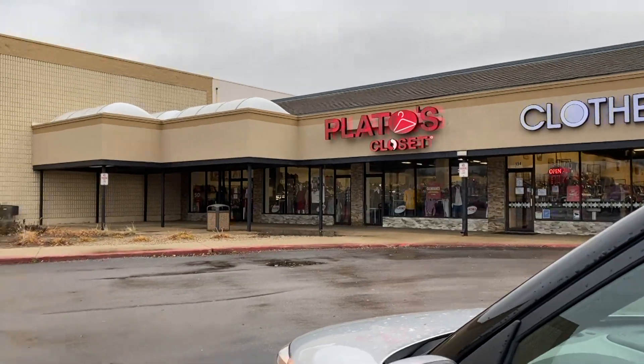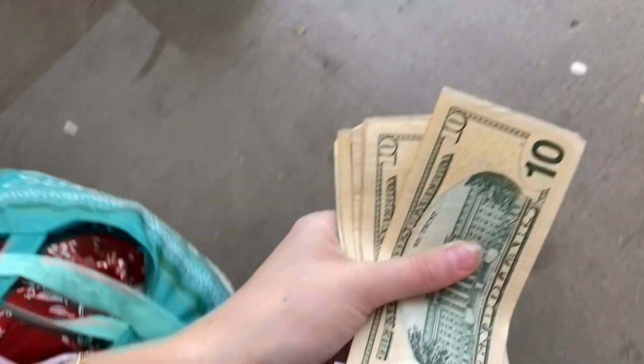I took my clothes to Plato's Closet this morning — they bought about half of it, maybe a little more. I got $55, which I never expected much but $55 is more to add to my savings, so that's awesome. Hope you guys enjoyed this video. It was very satisfying to get rid of so much stuff. I highly recommend purging your closet — not being attached to material possessions has been so freeing for me, and I'm sure it will be for you too. Please give it a thumbs up, subscribe to my channel, and I'll see you guys next week!